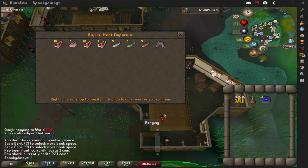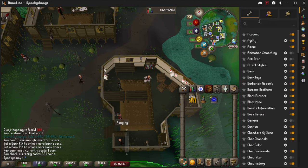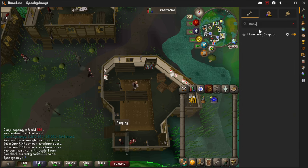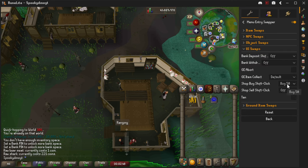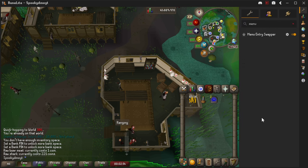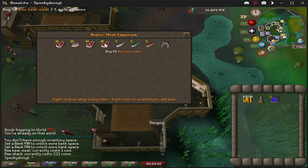I was holding off on this for a little bit because I wanted to get fully monetized first, but I'm going to show you guys this anyway. This is for the menu entry swapper plugin. It makes it so that you can just left click everything and shift click to trade. What you're going to want to do is hit the wrench, type in menu entry swapper, click on it, then click configure. Then go to UI swaps and change it to buy 50. Once that's done, you can go ahead and close this off.